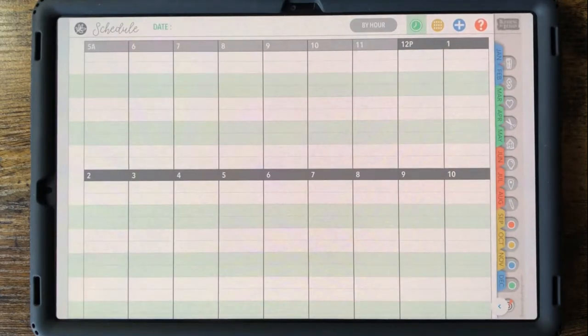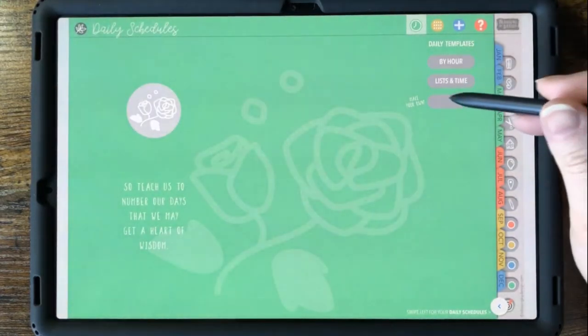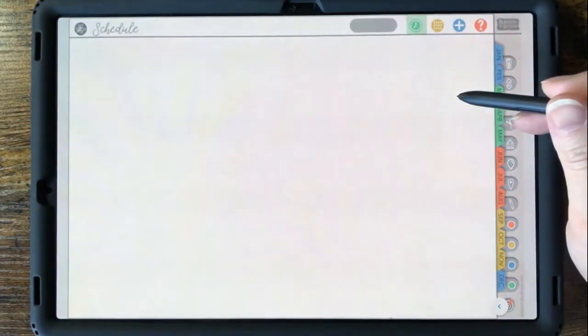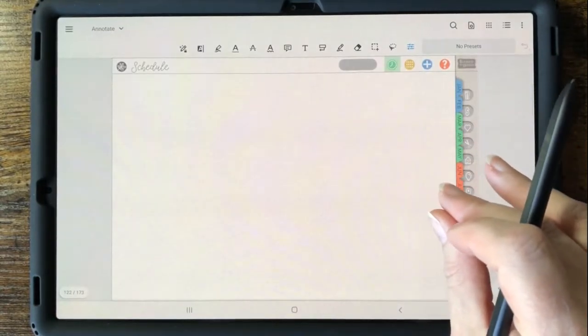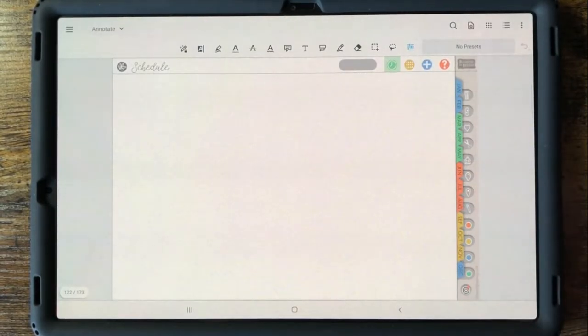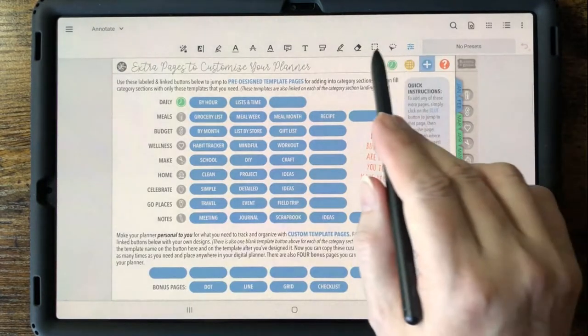We also have 15 create-your-own blank template pages for all the categories of this planner. So if one of our pre-designed templates isn't quite right for you, you can use the tools in your app for laying out a new template.